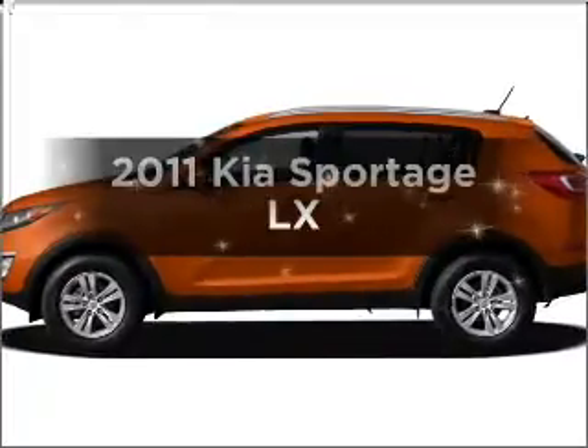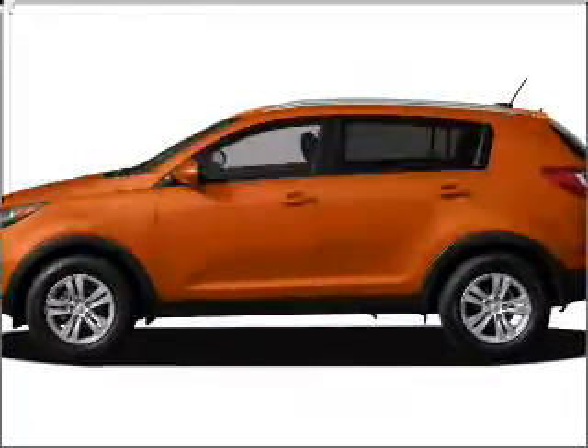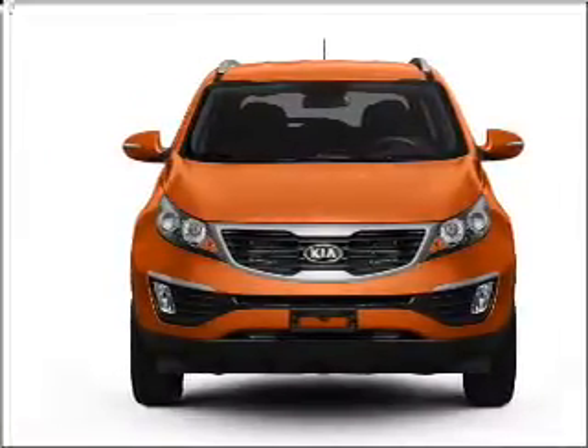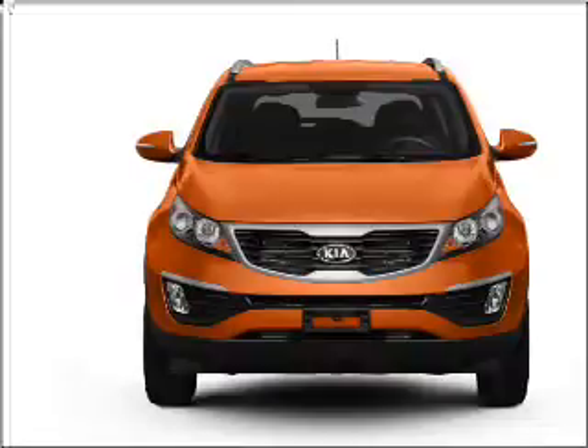Introducing the ES Sportage. If you're looking for a great auto, this one could be yours today. With an efficient four-cylinder engine that responds smoothly to a six-speed automatic transmission.